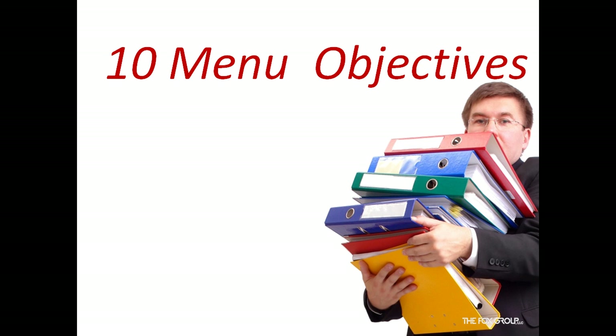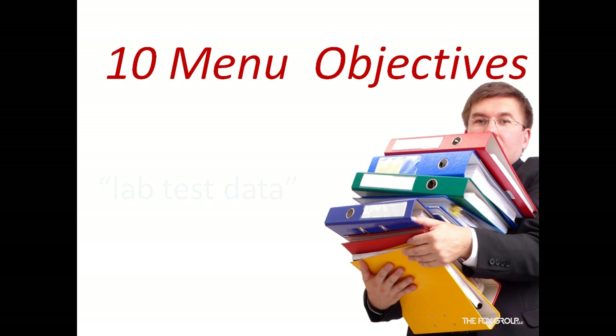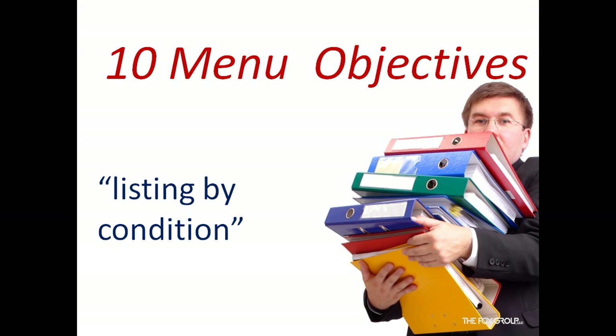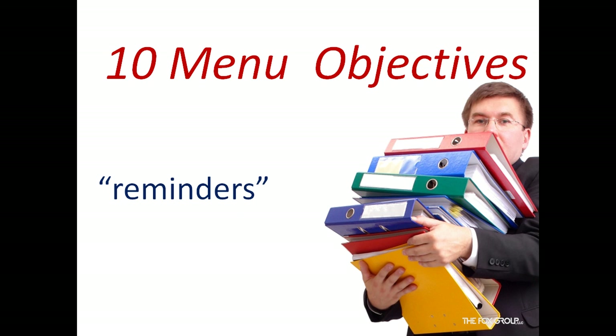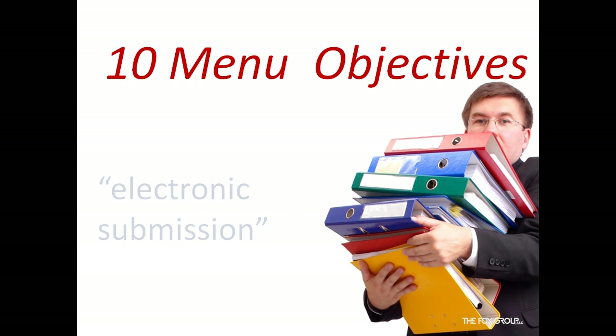Here are some of the 10 menu objectives: implement drug formula checks; incorporate lab test data; generate lists of patients by specific conditions to use for quality assurance and research; send reminders to patients per patient preference for preventive follow-up care; perform a medication reconciliation for patients sent from another care setting; and submit data electronically to immunization registries and public health agencies.